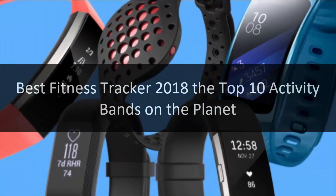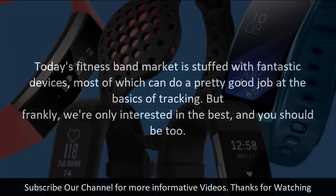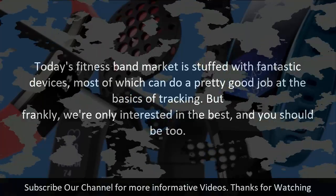Best Fitness Tracker 2018: The Top 10 Activity Bands on the Planet. A fitness tracker is the perfect way to monitor your activity and health effortlessly and with unmatched accuracy. Think of it as an electronic finger on the pulse, constantly measuring your vitals, quality of sleep and step count. Today's fitness band market is stuffed with fantastic devices, most of which can do a pretty good job at the basics of tracking. But frankly, we're only interested in the best, and you should be too.